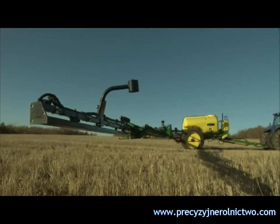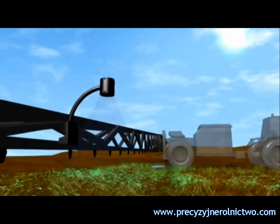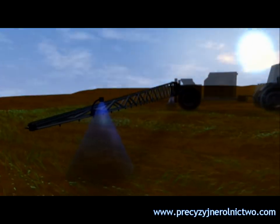NORAC's ultrasonic sensors don't need daylight to measure boom height. Now you can take advantage of the absolute best spraying conditions day or night, covering more acres in less time.